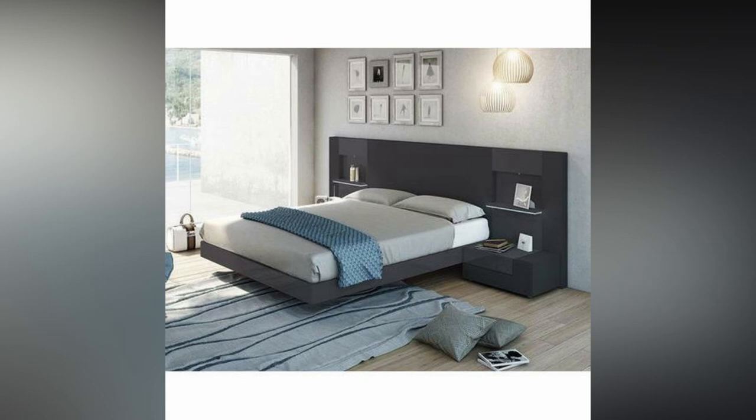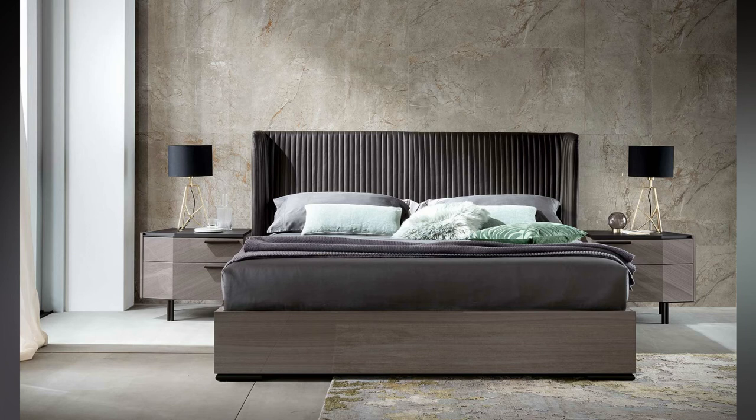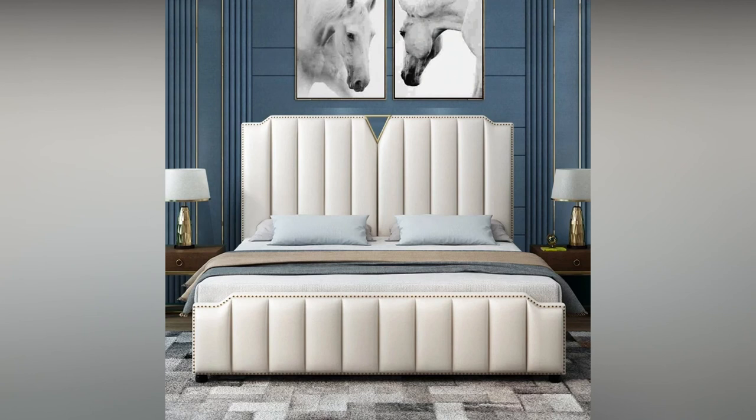Next in the list is the footen bed. This bed comes as a sofa. You can place footen beds in any room. You can sit, recline, or sleep on this bed easily. These beds have no headboard or footboard and you can also keep them in the drawing room for welcoming guests.